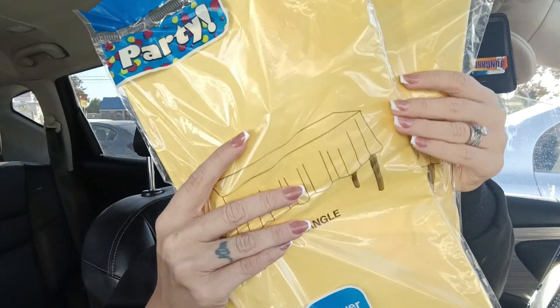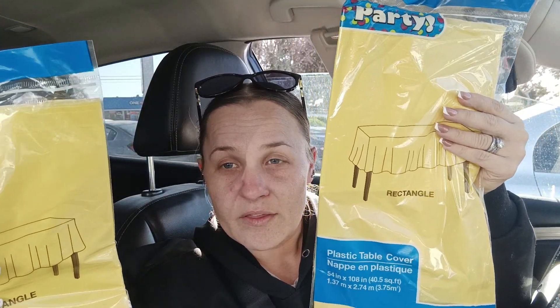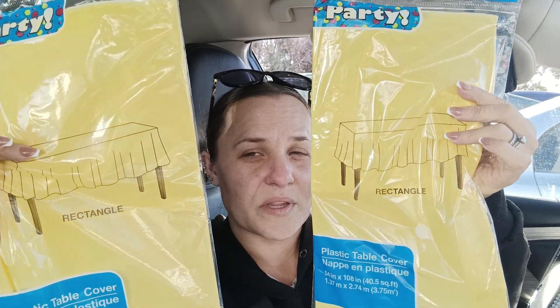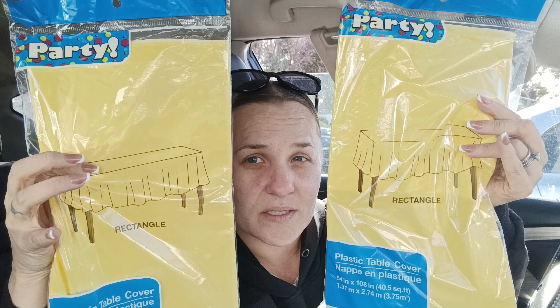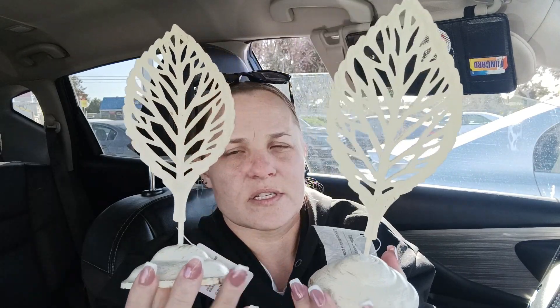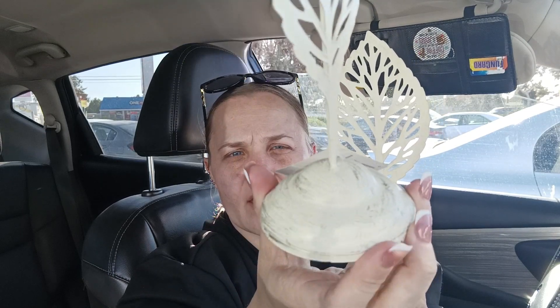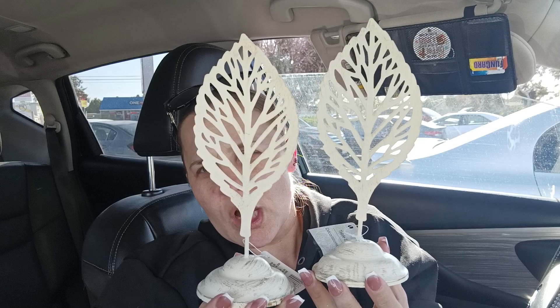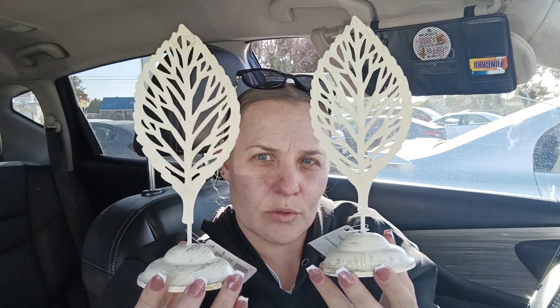I couldn't find any fall tablecloths so I got these muted yellow ones — I figured those gold leaf table runners would look really pretty on top with all the pumpkins and stuff. I also found these leaf tabletop decor pieces; they have a rustic muted cream-ish color, so I grabbed two of those.